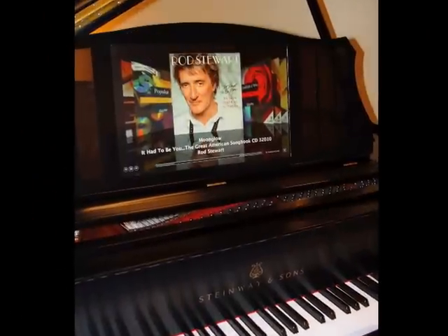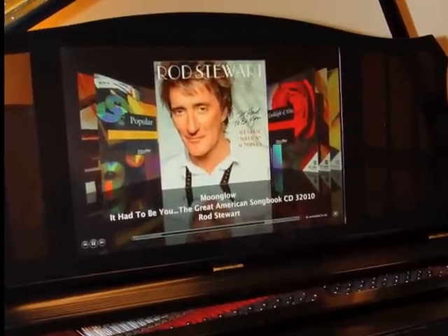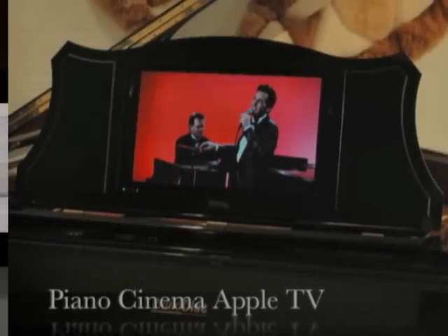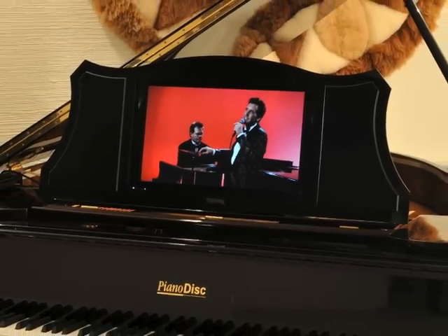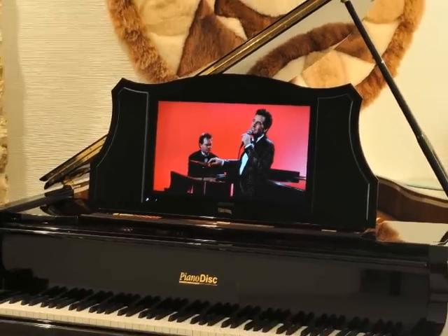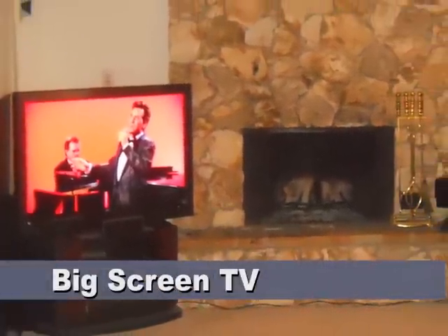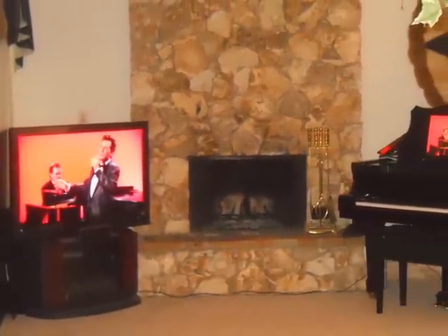If you won't be editing or needing the features of a computer, you can still enjoy music and video content with our new Piano Cinema Apple TV display. We offer two sizes: the 19-inch and the stunning 23-inch display. As with all of our display systems, you can also view the content on your big screen TV simultaneously.